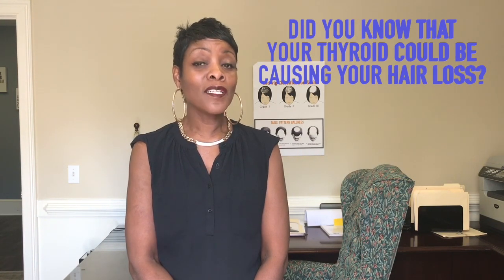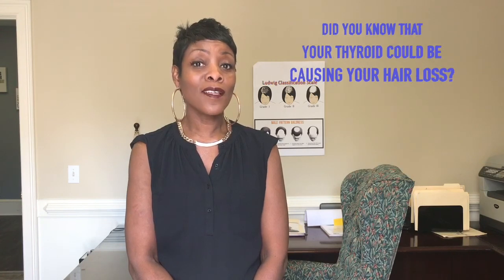Hi, I'm Debbie from Ask Debbie About Hair and the Changing Faces Hair Clinic. And I want to ask you a question — do you know that your thyroid could be causing your hair loss?